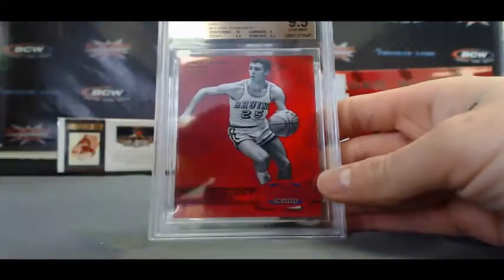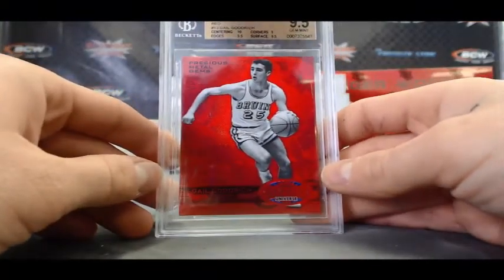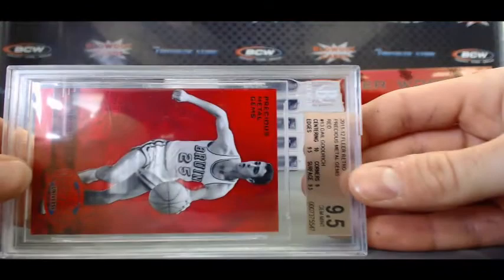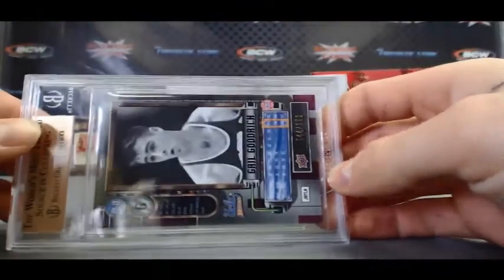Great hit right there. And finish up with a Precious Metal Gems 11-12 Fleer Retro — Gail Goodrich, BGS 9.5, numbered 44 of 150.